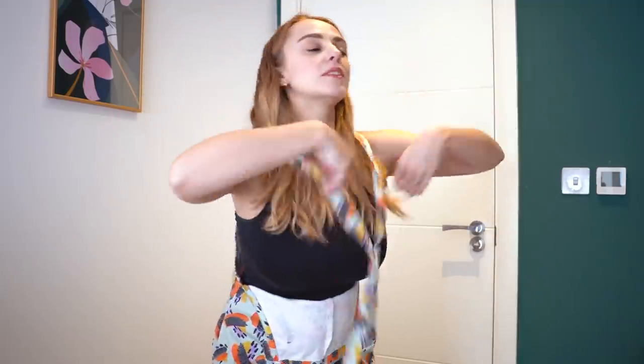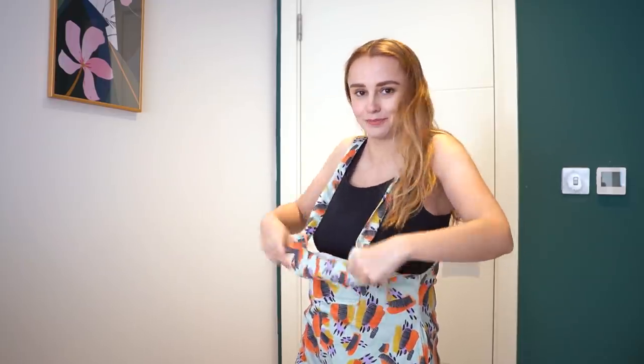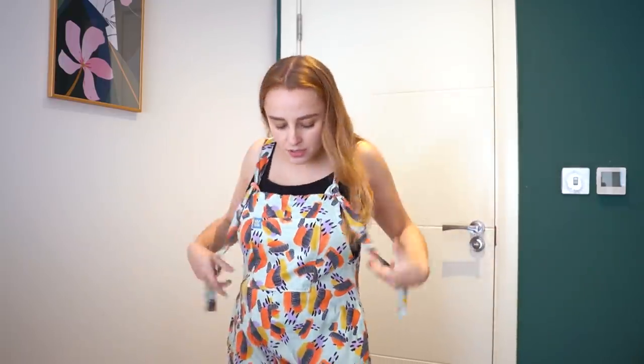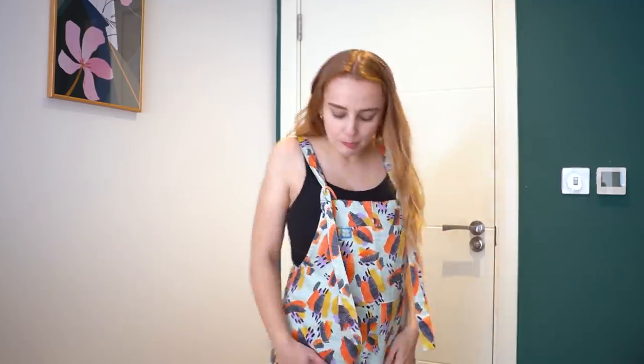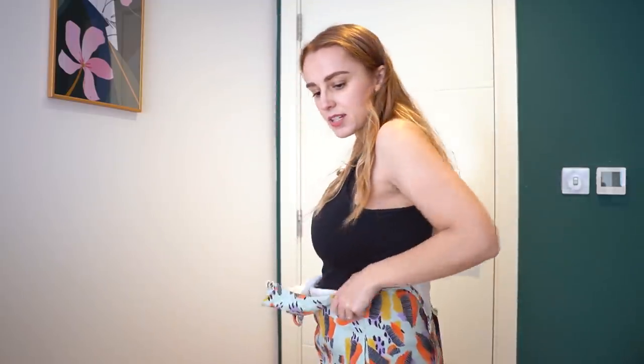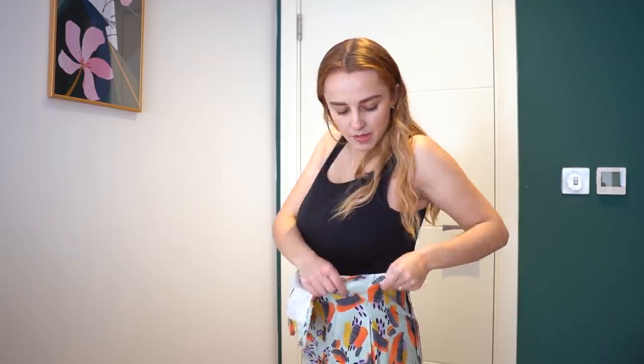Finally, another Lucy and Yak pair - Lucy and Yak dungarees, which are lightweight, so I tend to wear these more in spring and summer. But they definitely have more growing room in them than my denim dungarees. I think these might go in the 'bust them out come spring' pile, maybe later in pregnancy if they do fit - but I don't actually know if they'll have enough growing room.